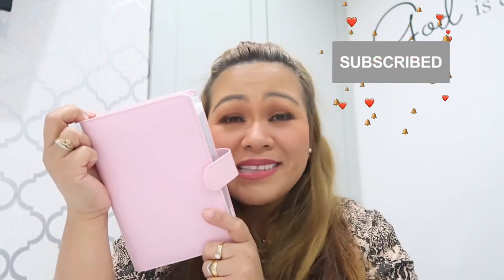Hi everyone! So today my video is about my cash envelope. It's December and I finally finished filling my cash envelope. This is my third video about my cash envelope. Today I'm going to show you how I budget my monthly salary for 2021. If you want to see how I budget and save my monthly salary, I'll link it in the description box.